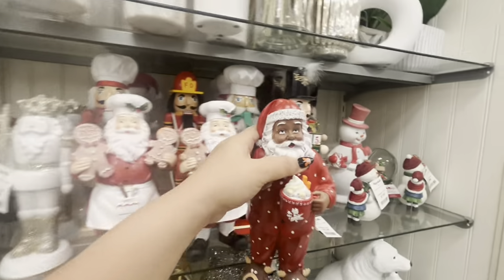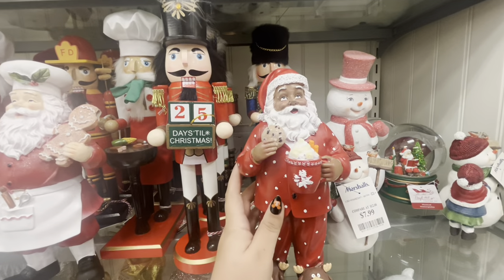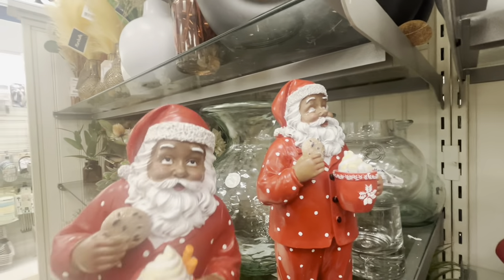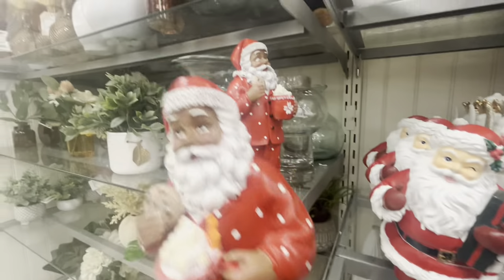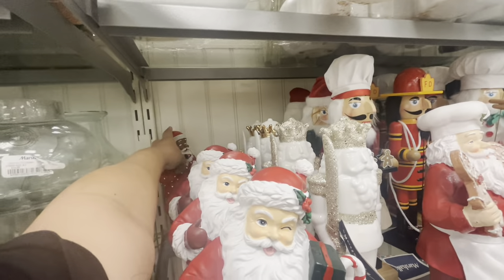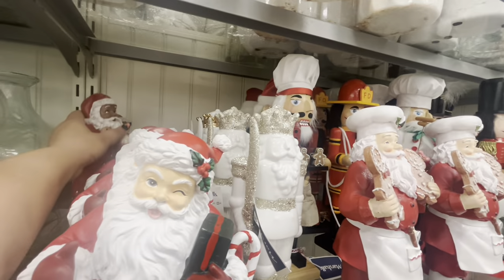Let me show you the other one instead — look at how cute he looks with his eyes right. He's super cute. I love his hot cocoa mug, his cookie, and his slippers. He's adorable, only $9.99. But his brother — uh-uh, he has to go. Let's put him all the way in the back because he's scary.